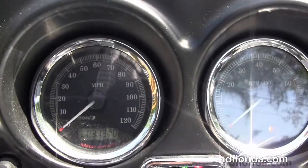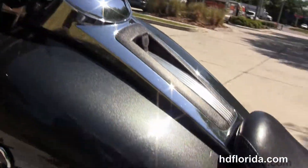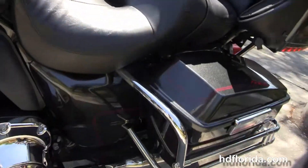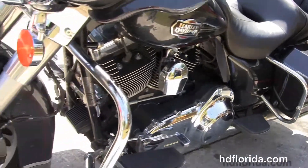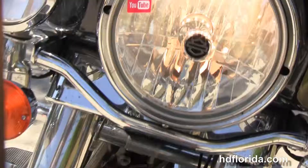Classic batwing style fairing with a factory AM/FM CD player — great for your MP3 player. It's got the upgraded chrome instrument bezels, it's also got the CB intercom, chrome headlamp, and chrome passing lamps out front.